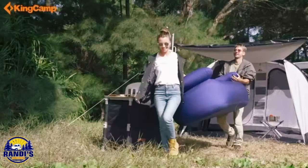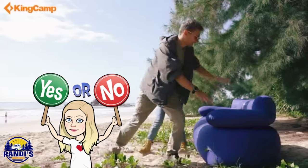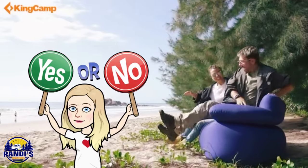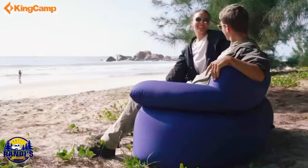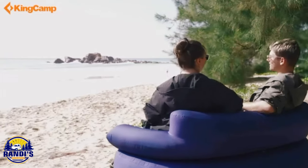Here's the thing — I do a lot of camping and I've never seen a couch like this at a campsite. What do you think? Is this taking luxury camping a little too far, or is it a really cool glamping idea? Let me know what you think. It's got a lot of good ratings, so people must love it.